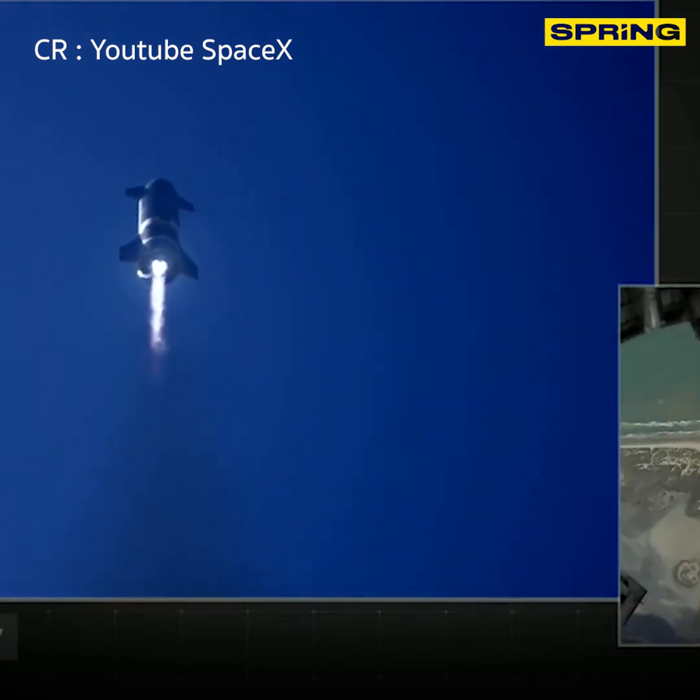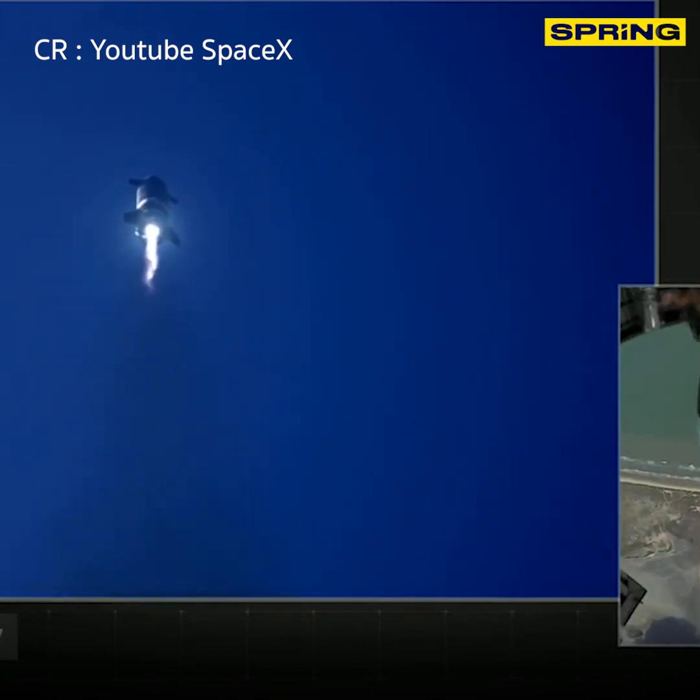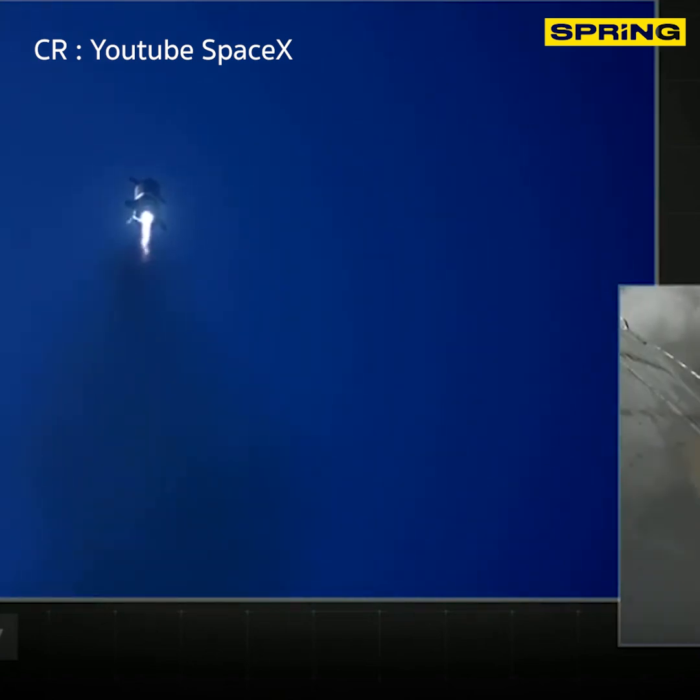T plus 3 minutes 30 seconds, all three Raptor engines lit, vehicle at full power. Starship climbing to 10km. All three Raptor engines burning, everything continues to look nominal right now for the stage after propulsion.